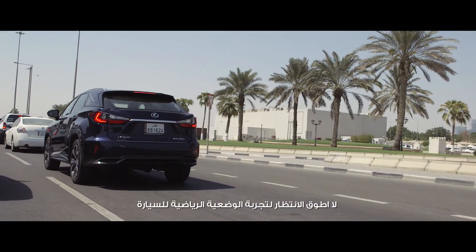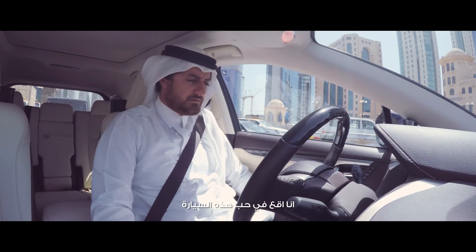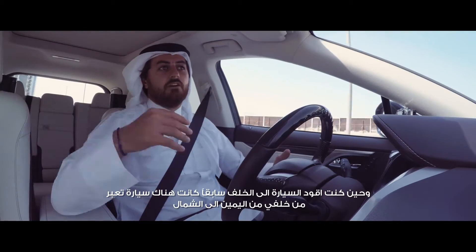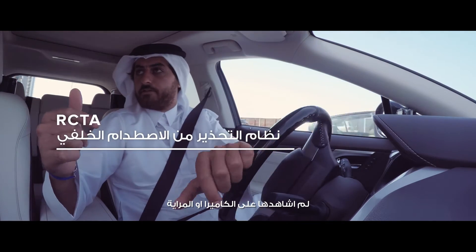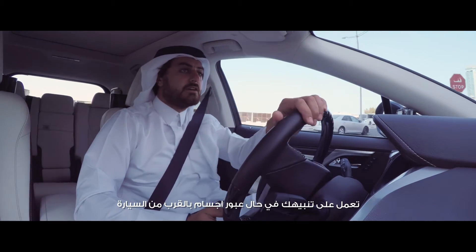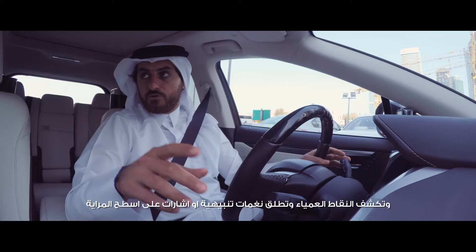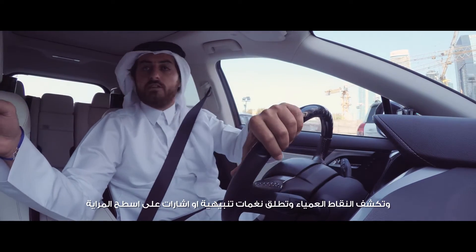I just can't wait to put it into sports mode and see the difference. I'm loving this car. When I was reversing and a car was crossing from the right to the left, I didn't see it on the camera or mirrors, but the car signaled that someone was coming — that's the Lexus Safety Plus feature. It also tells you about the blind spots; it beeps and has indicators on the mirrors.